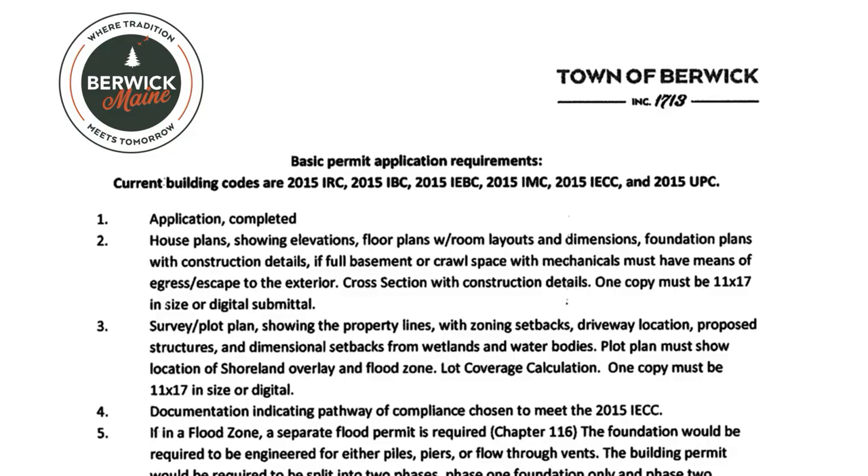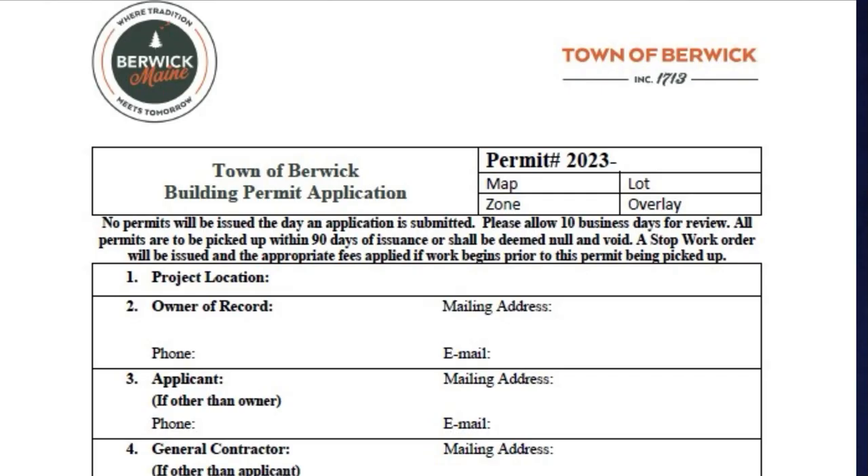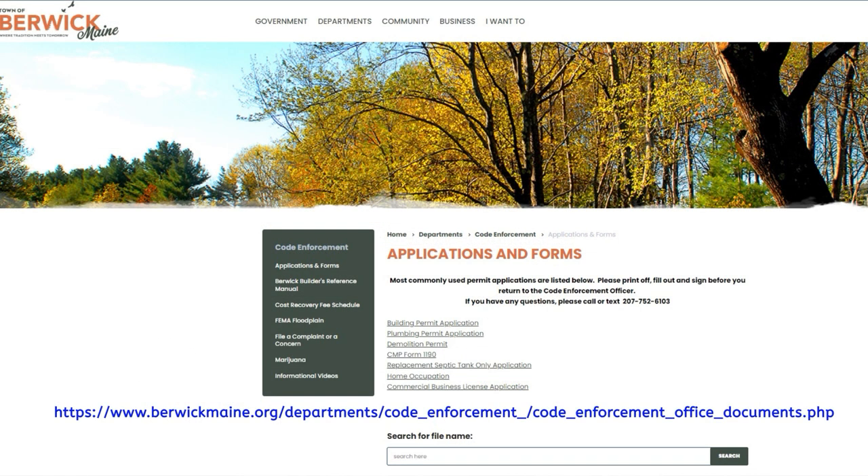Hi, Irish Griffith, your Code Enforcement Officer here. I wanted to discuss with you the building permit application package so that way when you submit it you can submit a complete package, which will streamline the application process. The application can be found on our website. You can also come into the office to pick up printed copies as well as a list of items that should be submitted with most applications.